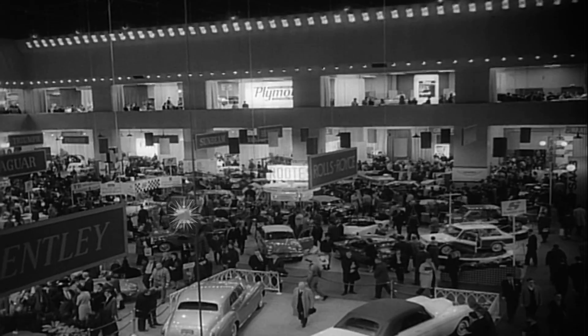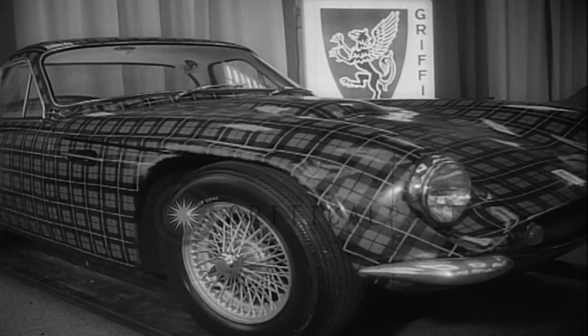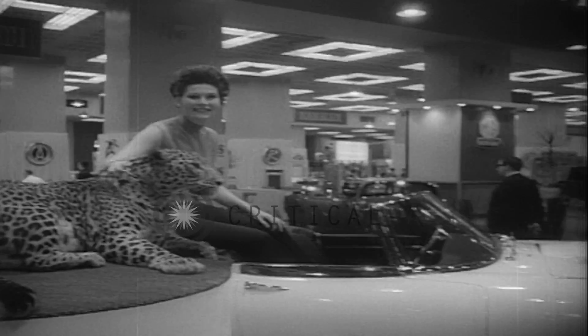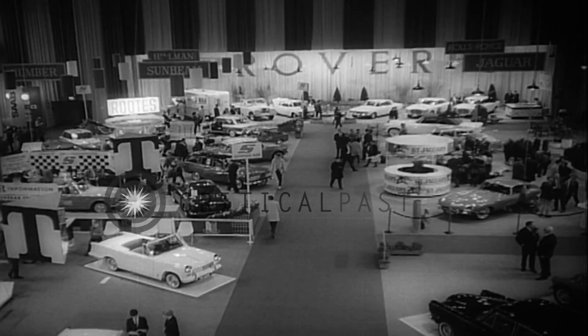Practically anything that has a motor and wheels is on display at the International Auto Show, and as you can see, there's something for every taste. You can spend $20,000 or squeeze by for $1,500. Don't forget they all have something in common — they all get you there.